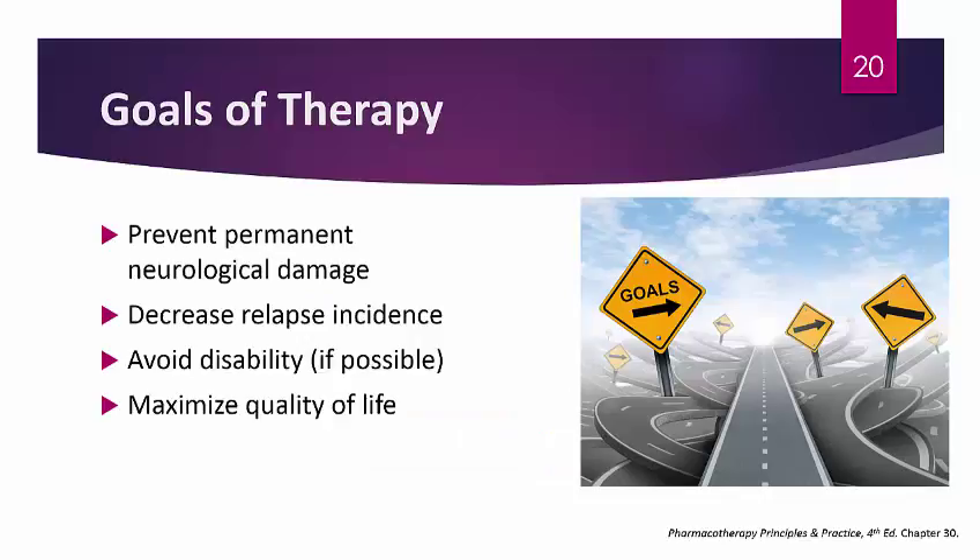In terms of goals of therapy, we want to prevent or minimize permanent neurological damage, decrease relapse incidence, and minimize the amount of time spent in relapse — since relapses are some of the worst experiences for MS patients. We want to avoid disability where possible, though many patients will be disabled 15 years after their initial diagnosis. We also want to maximize these patients' quality of life.